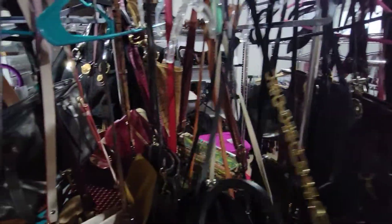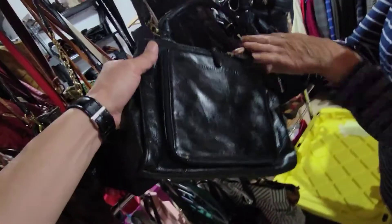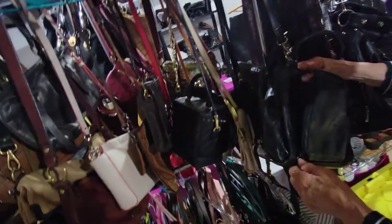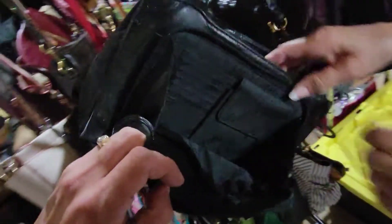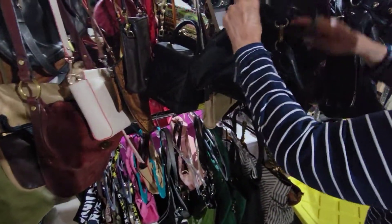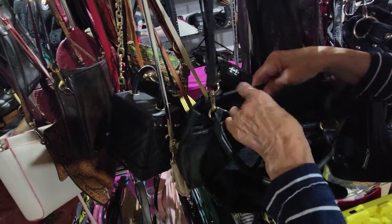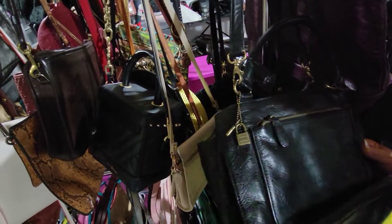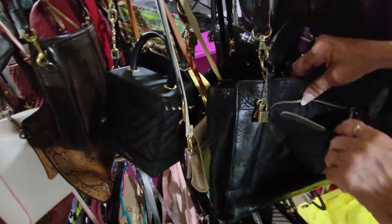Here's another Fossil — this one is called an organizer because it has places for your credit cards, phone, and everything. It's nice and roomy inside with a center zip pocket, magnetic closure, and additional storage. It's also got the lock and key, which is the Fossil signature, though not every Fossil handbag has those.